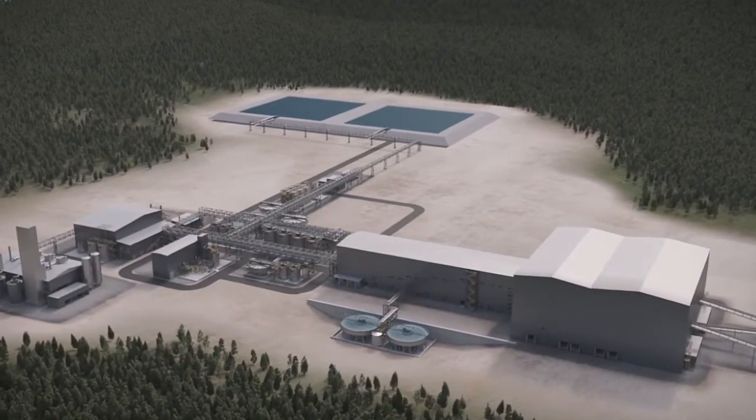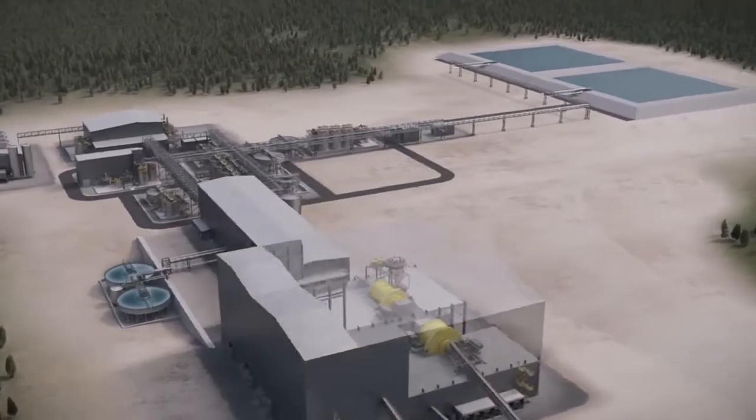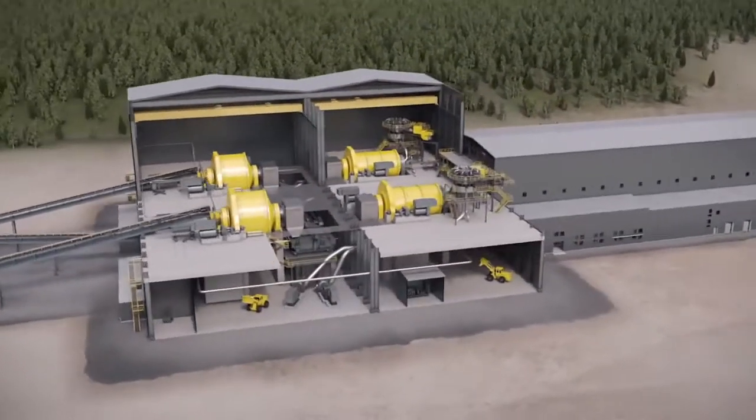Ototec comminution technologies use the most advanced design, analysis and testing technologies. Online sampling and analysis are part of the process, ensuring smooth and reliable operation.